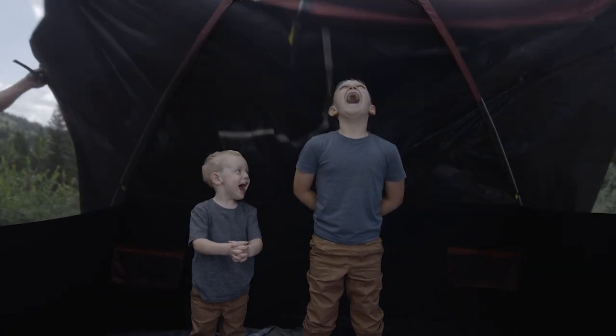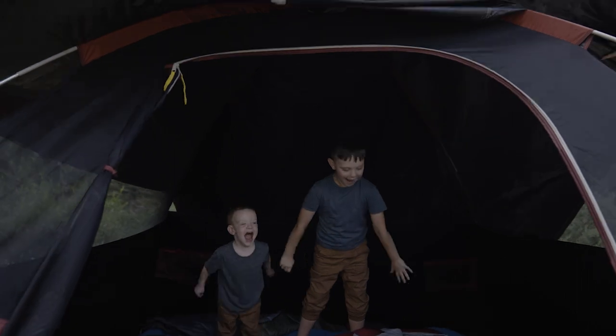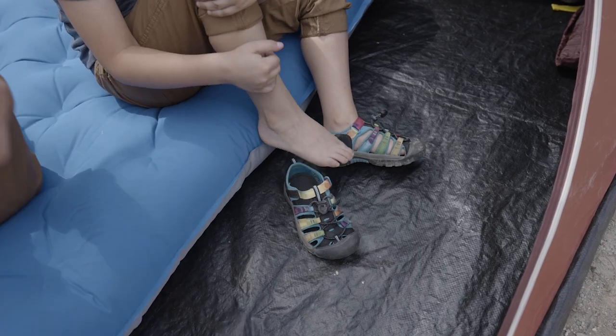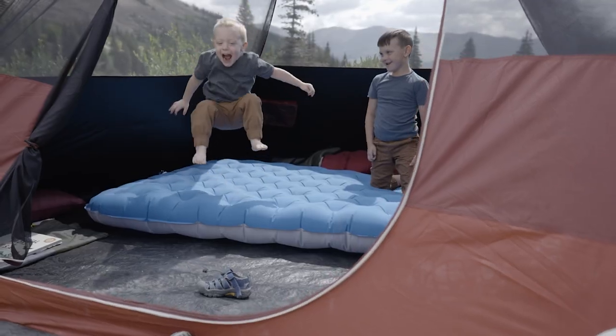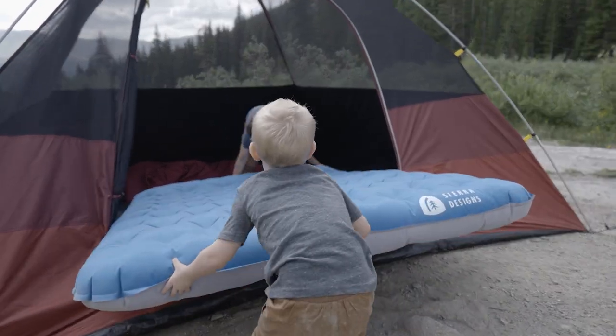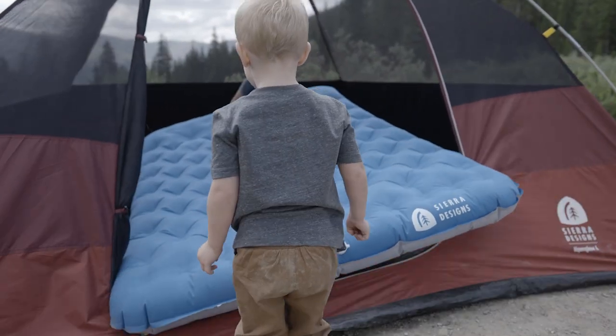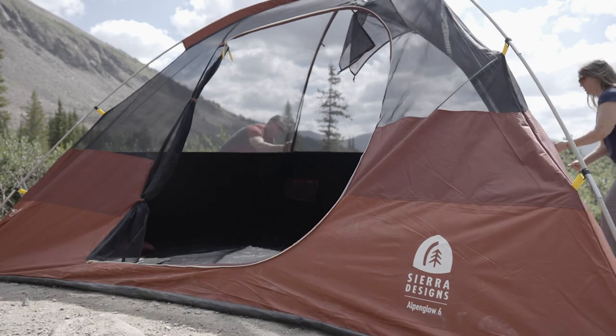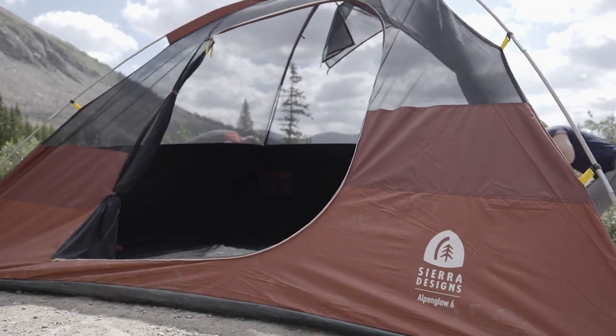The 70 Denier Rainfly doesn't just block the sun, but any weather that might blow in. The seam-sealed, cut-in PE floor keeps moisture out. The mesh tent body increases ventilation for additional comfort. The Alpen Glow Tint has a fully freestanding design with a simple, equal-length X-pole design and pole clips to make setup a breeze.